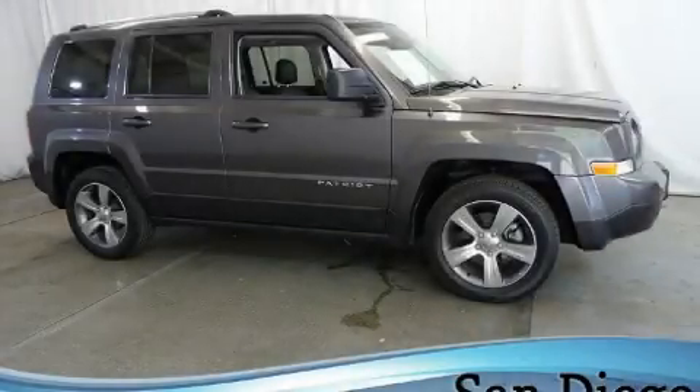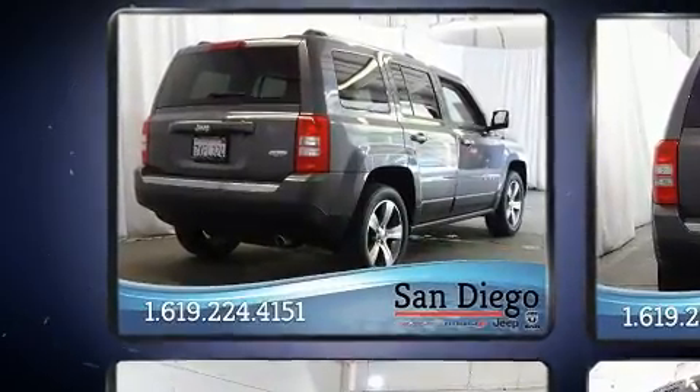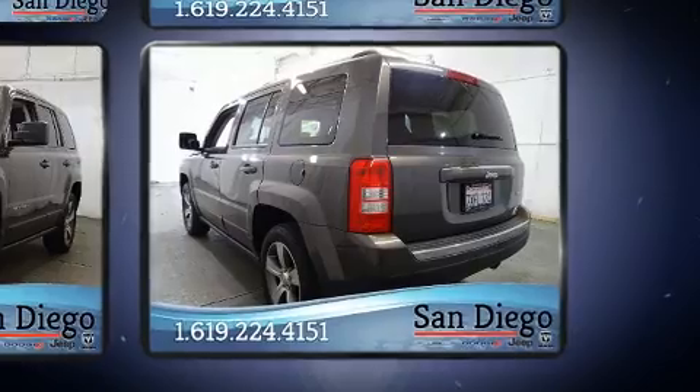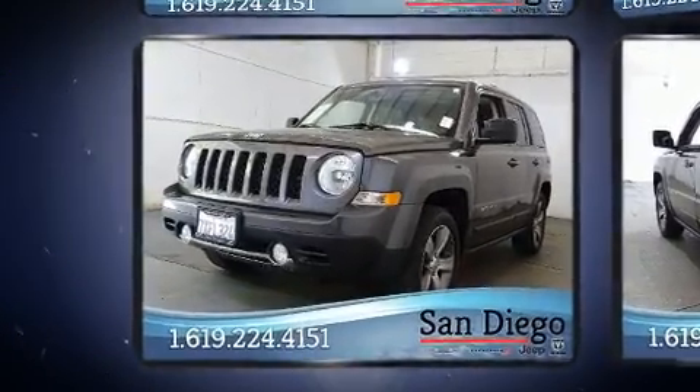Load your family into the 2016 Jeep Patriot with just over 15,000 miles on the odometer. This four-door sport utility vehicle prioritizes comfort, safety, and convenience. It features an automatic transmission, front-wheel drive, and a two-liter four-cylinder engine.